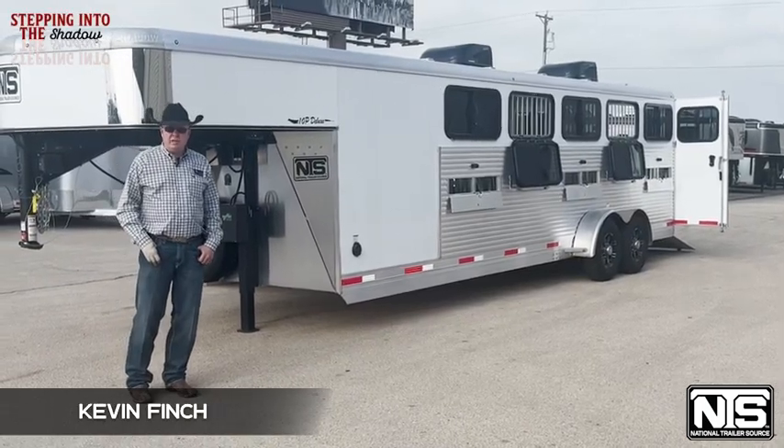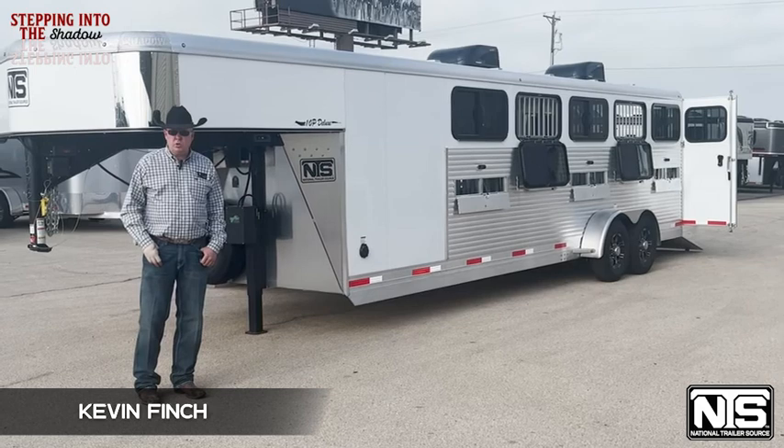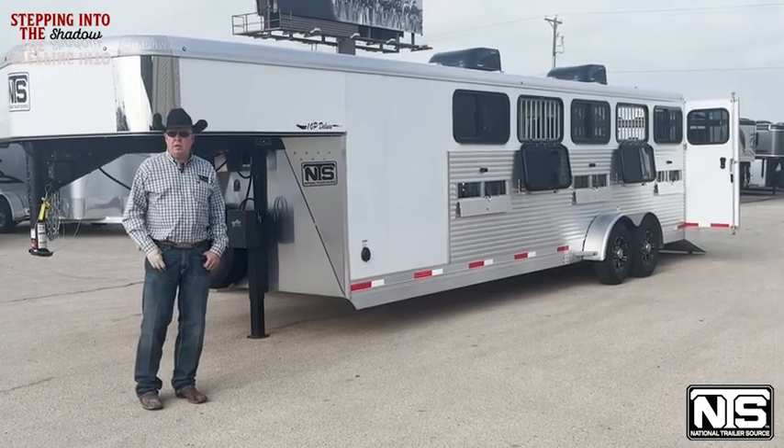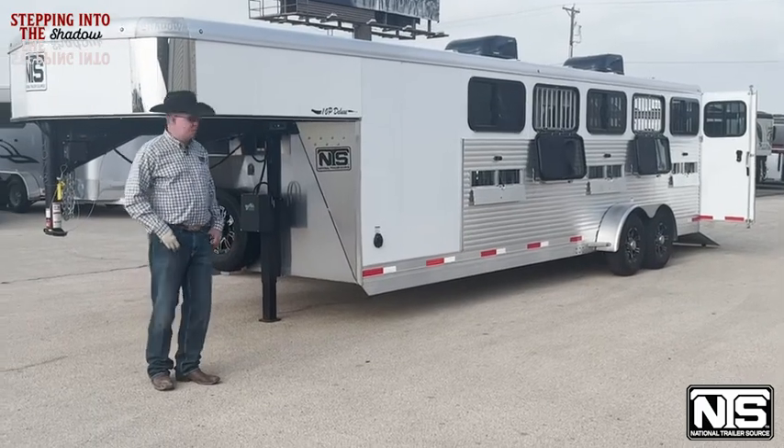Hello folks, this is Kevin Finch with National Trailer Source. I want to show you this new Shadow 10 pin trailer we just got in. Let me show you some of the options.